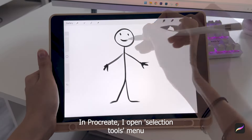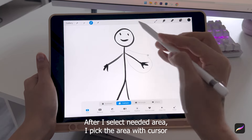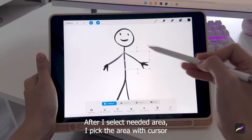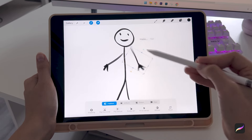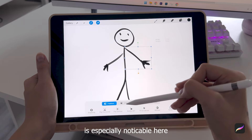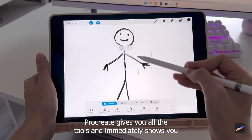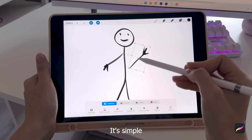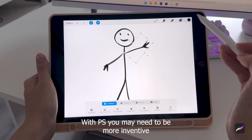In Procreate, I open the Selection Tools menu at the top right. After I select the needed area, I pick the area with the cursor and a menu appears showing how I can change the selected area. The difference between Procreate and Photoshop interfaces is especially noticeable here — Procreate gives you all the tools and immediately shows you what and how you can use them. It's simple. With Photoshop, you may need to be more inventive.